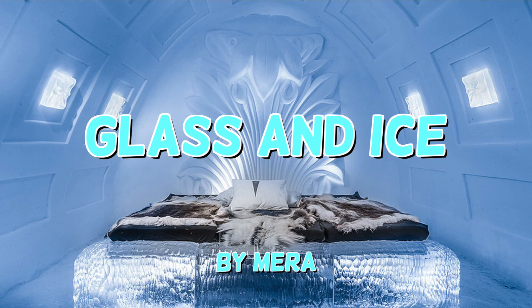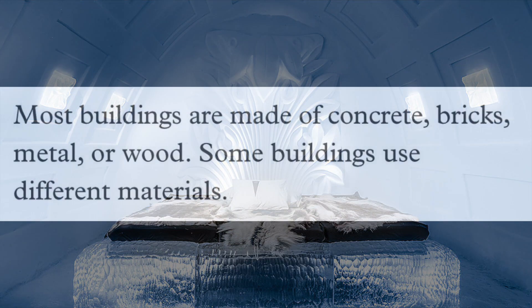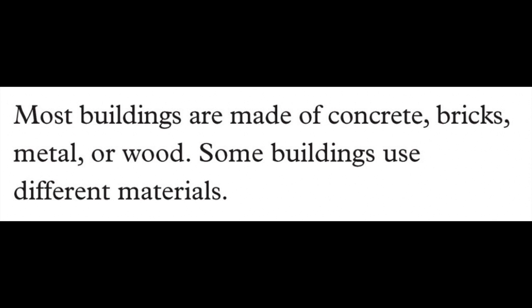Hi, my name is Mira. Glass and ice. Most buildings are made of concrete, bricks, metal or wood. Some buildings use different materials.